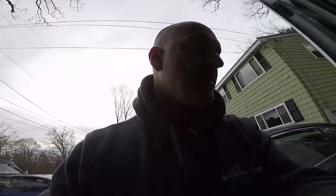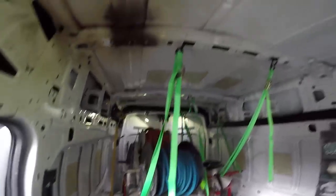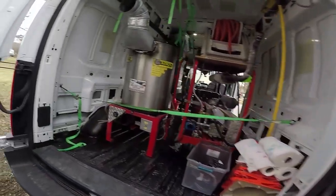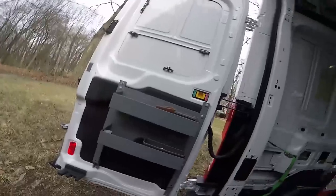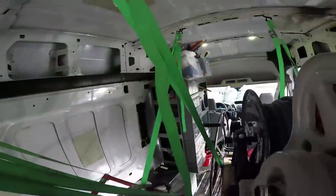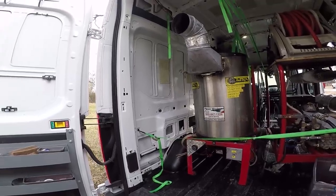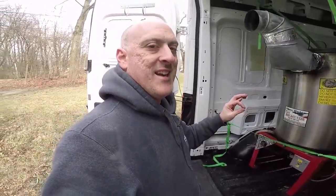When talking about cargo space for the Transit, this is unmatched in the amount of cargo you can load in here. AmericanVan.com — if you go on their website, they make shelving and other items specifically for Ford Transits. All of this shelving I got there: a tower, bin shelving on the side that I installed, and big shelving. They have all sorts of things you can mount on your doors. The ceiling on this high roof is 6'9". For cargo space, I'm giving the Ford Transit a five.